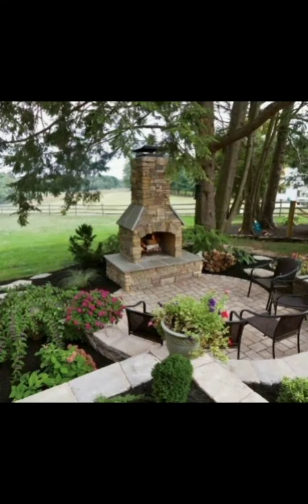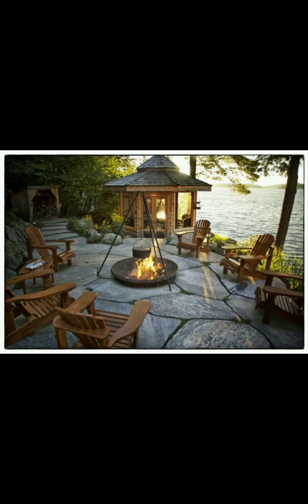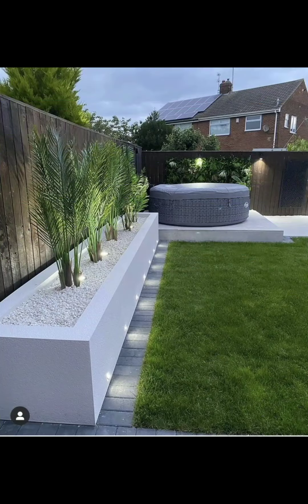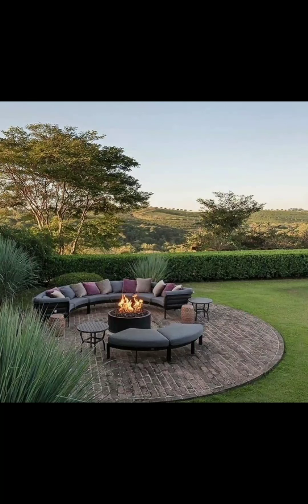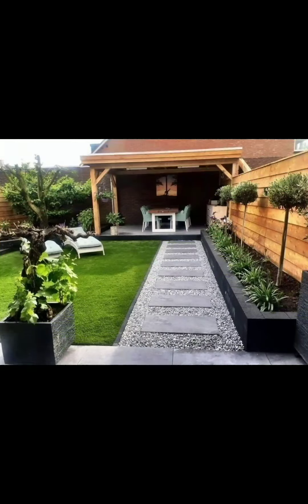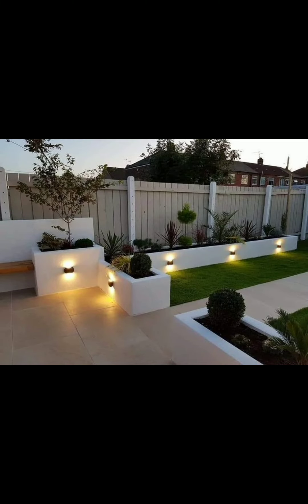Your balcony, porch, or yard — splashes of color break up green, provide variety, contrast, and focal points. Try something like cosmos, sunflowers, and marigolds. Flowers have an amazing ability to beautify any space.